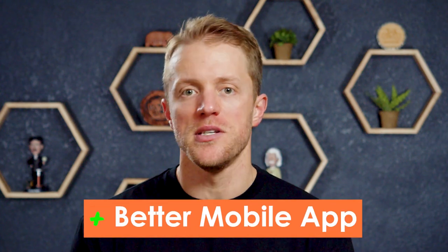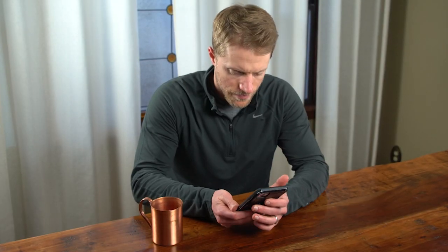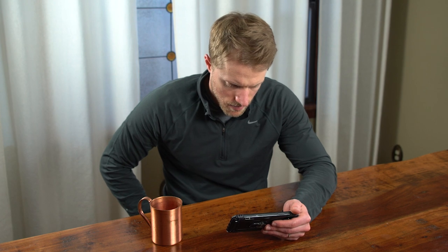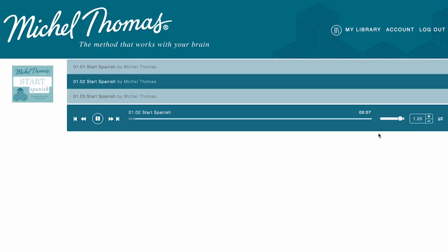Advantage number five is that Babbel provides a better mobile app and digital experience. Whether you're completing lessons on your phone or desktop, the Babbel interface is quick, intuitive, and simply better than Michel Thomas'. It has a modern feel and is super easy to navigate between lessons and review sessions, plus it has a calendar and features to track your progress and achievements. With Michel Thomas, their mobile app pretty much just houses their audio lessons with no special features — it's just very basic. From an overall user experience standpoint, Babbel creams Michel Thomas.